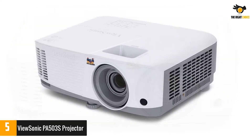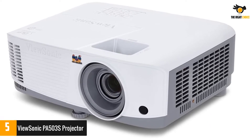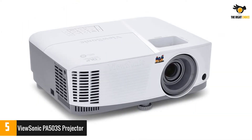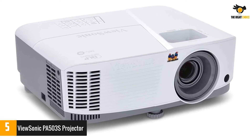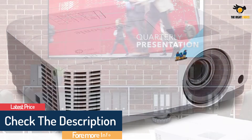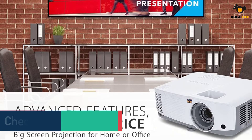The lamp produces up to 3,600 lumens of brightness, making your slideshows and video clips easy to see. It also has a super eco feature that reduces power consumption and extends bulb life. The projector has plenty of connection options including HDMI, VGA, and USB, and supports both Windows and Mac OS. It comes with a remote and a carrying case for travel.